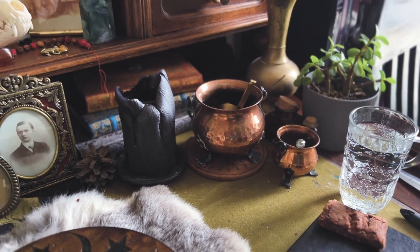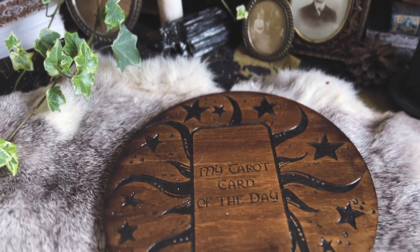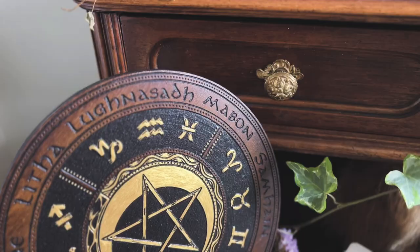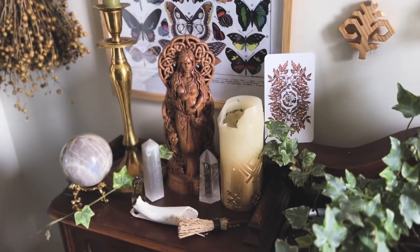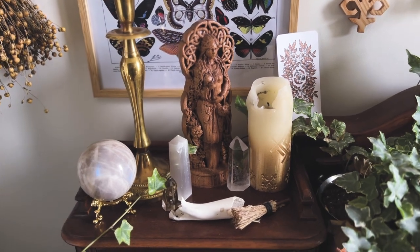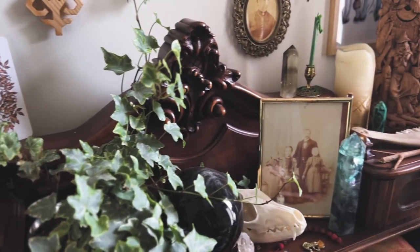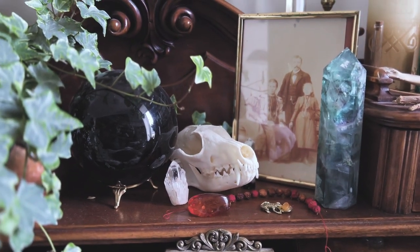A lot of my altar consists of things I've collected over many years. I have been practicing witchcraft for about 14 years now, so I've collected many things in that time. A lot of things have been passed down to me by family members, I've also been gifted many items within my practice, and of course I've also just bought a lot of things over the years.